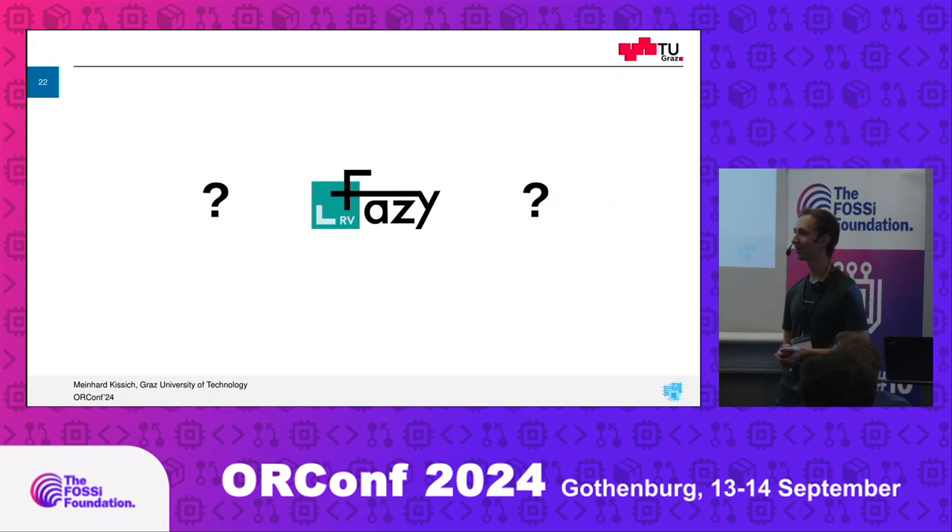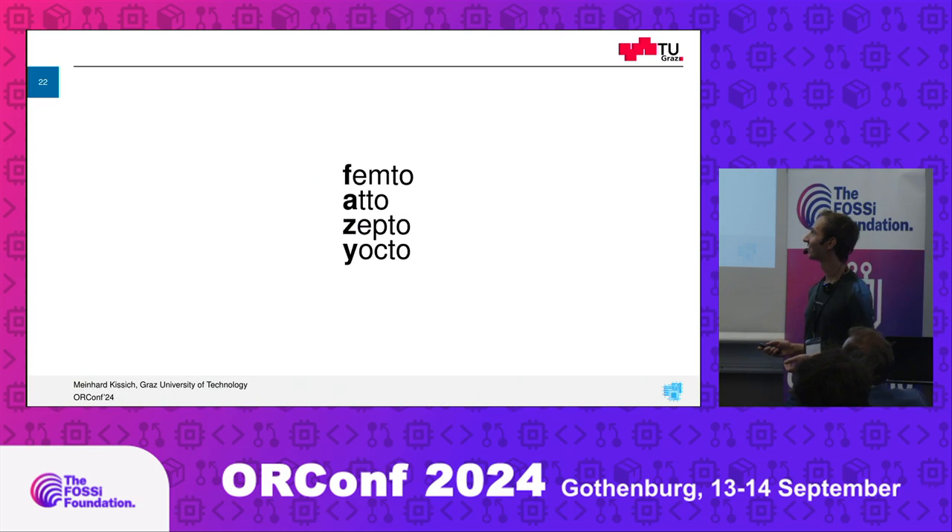You might wonder what the name FeziRV means and why it's pronounced that way. We have four scalability options: one bit, two bits, four bits, or eight bits. We wanted to somehow express that in the name. The RV of course comes from RISC-V. There are also at least two unofficial meanings of the name that are a bit funnier, but I'll come to that after the talk.